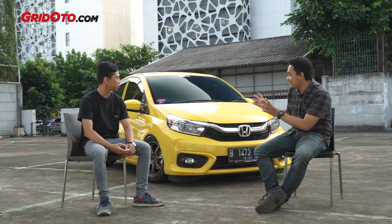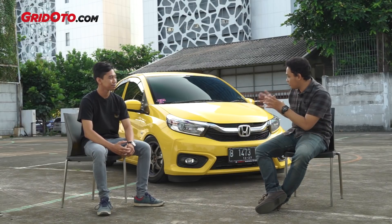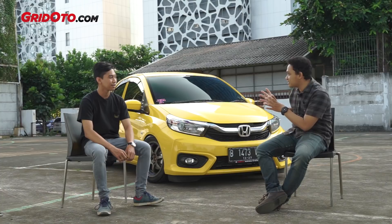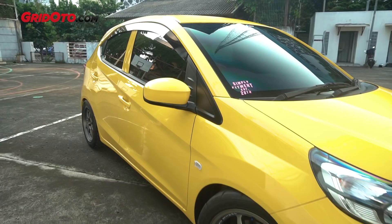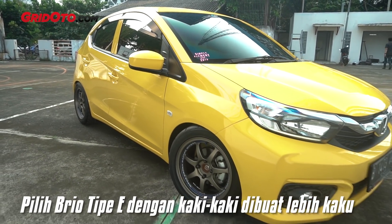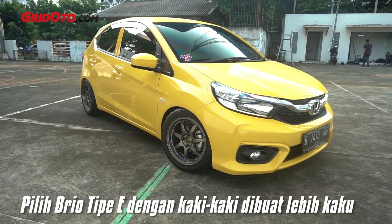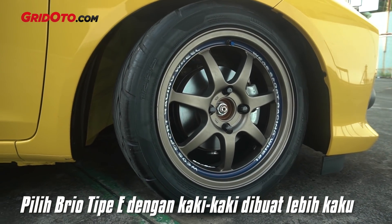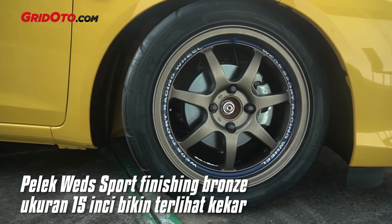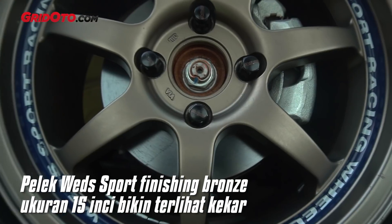So, can you tell us a bit about what's been modified? Since the concept is street racing and this is the All New Brio manual type — what I modified first is the suspension/chassis setup. For the exterior, the wheels are Wedge Sport SA90.